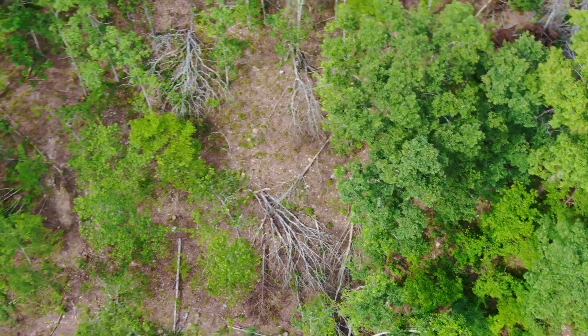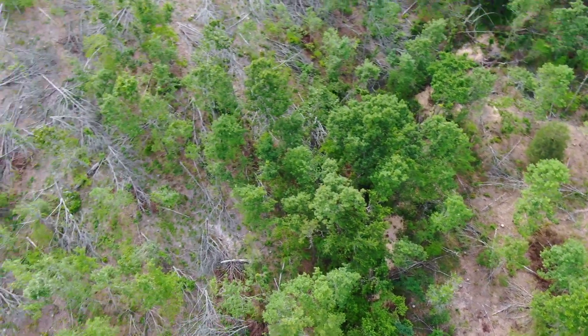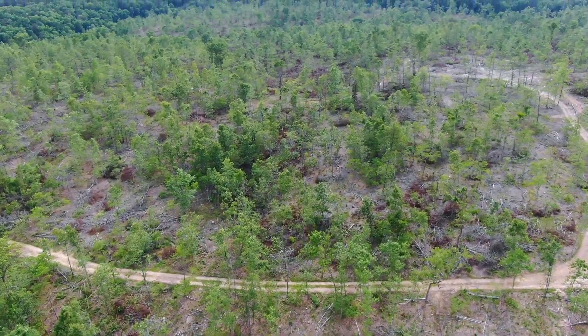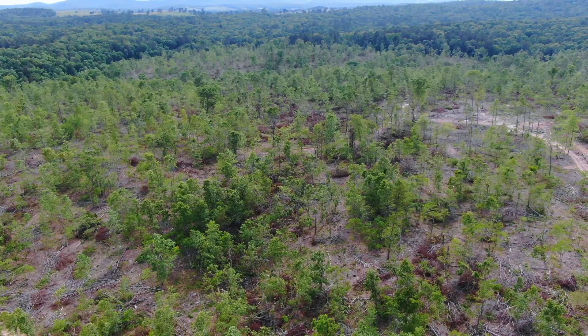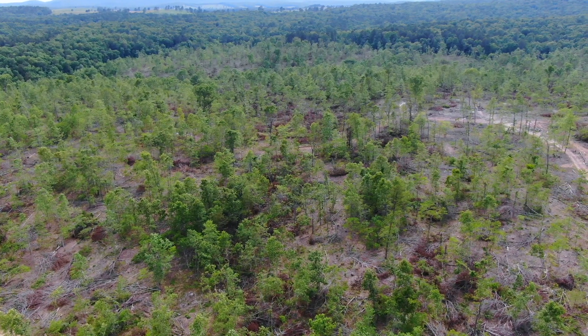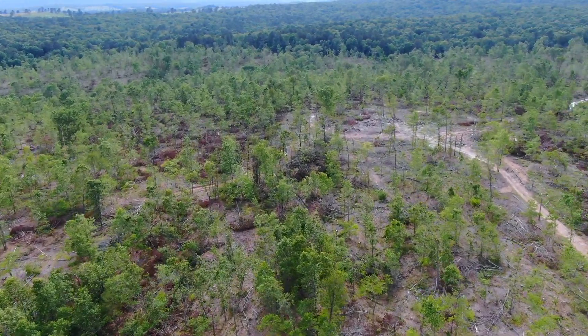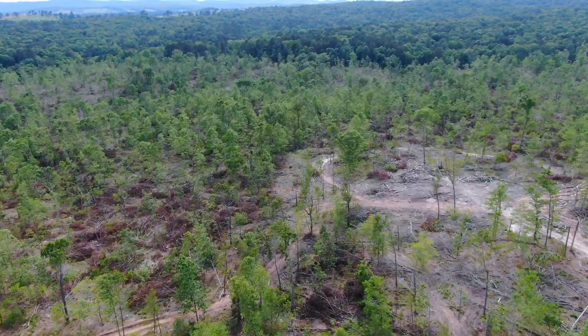We've got this tract priced just about as cheaply as we've ever had a piece of acreage — certainly as cheaply as we've ever had anything with county road frontage and power on site. Good opportunity. If you're looking for something with big timber value we've got that too, certainly the price will be different. If you're looking for a great value for hunting, building, or recreation, this is pretty awesome.